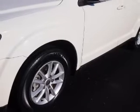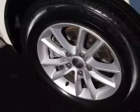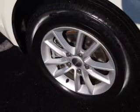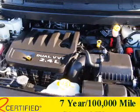Inside you'll find a third row seat, steering wheel controls, front airbags, side airbags, an adjustable tilt steering wheel, power seats, cruise control, air conditioning, power door locks, and power windows.